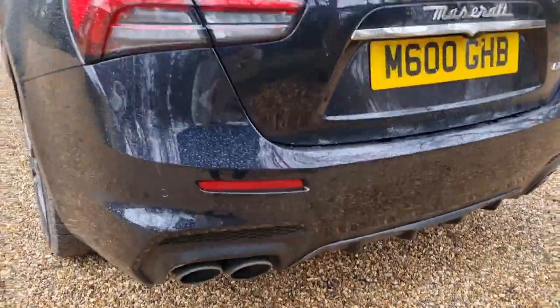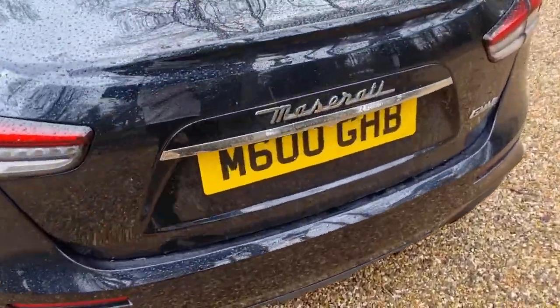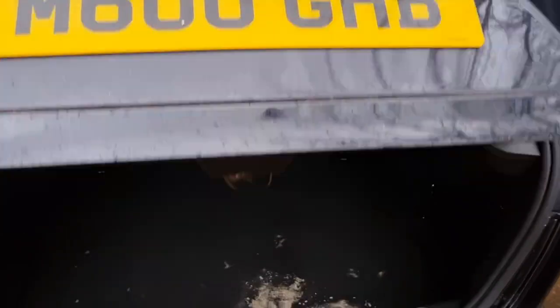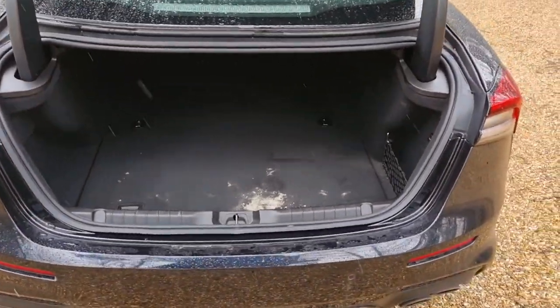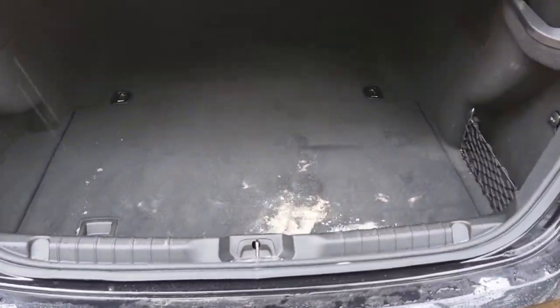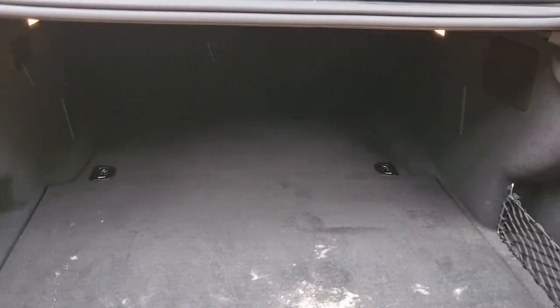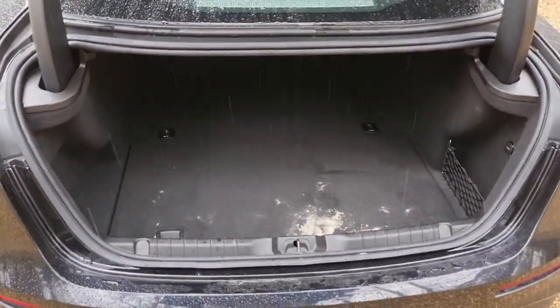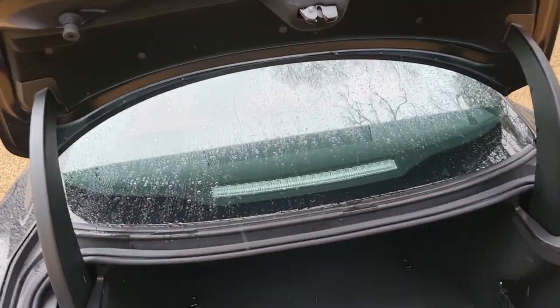While we're at the back, let's have a look in the boot. There's plenty of space in there — we went to the beach yesterday with four of us and got everything in, including buggy wheels and all that. So if you're going away for a long weekend, this car would definitely fit the bill.